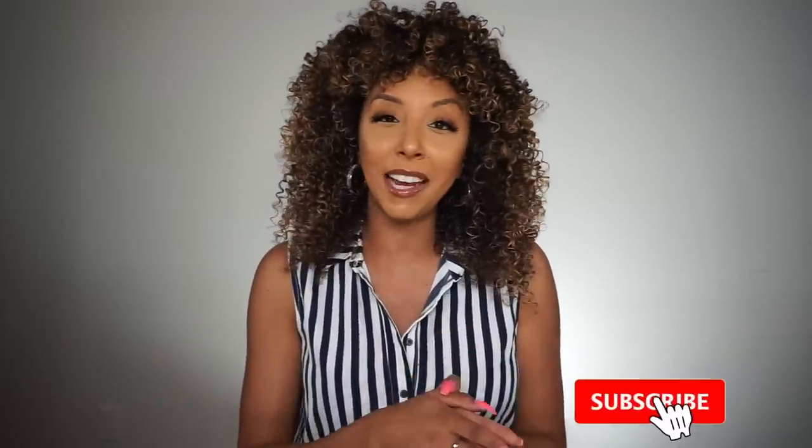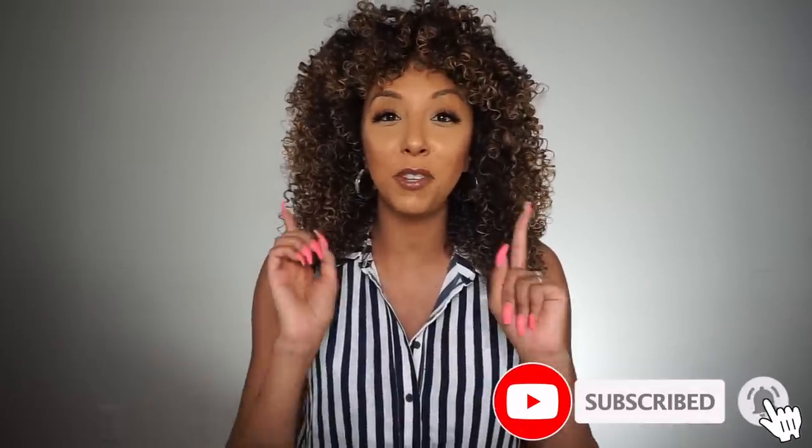Hey beauties, I'm Bianca Renee and you're watching Bianca Renee Today. Foundation Fridays are back! If you are new to my channel, welcome. Every Friday I like to review foundations, but if you are an OG subscriber, you already know the deal. What we do on Foundation Fridays is I get a new foundation, I apply it on camera, show you how it looks, then I come back at the end of the day and show you how well it lasts on my very oily skin.